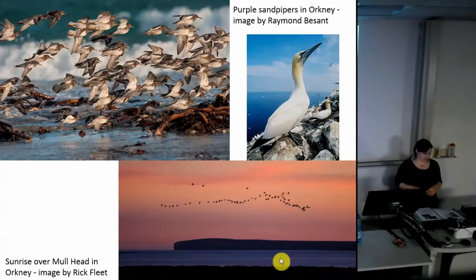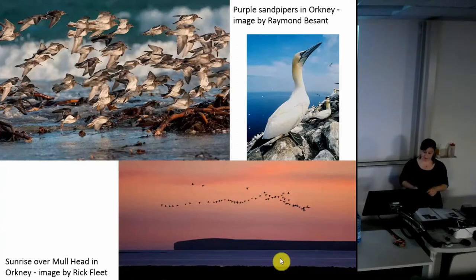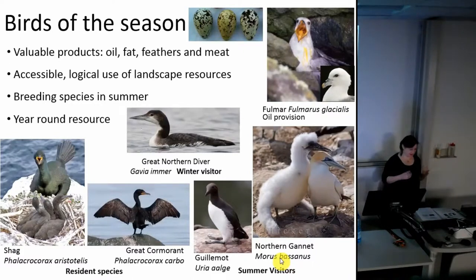Human interactions with these mobile creatures in the past can potentially tell us about how people perceived and experienced this yearly passage of time and the changing environments and resources around them. Within the Scottish islands there are large populations of colony-breeding seabirds who visit in summer and would have provided a concentrated resource base for intense or sporadic exploitation to get meat, fat, oils, and eggs. But there are also winter visitors such as the great northern diver that could provide additional resources in what could be a challenging point of the year.